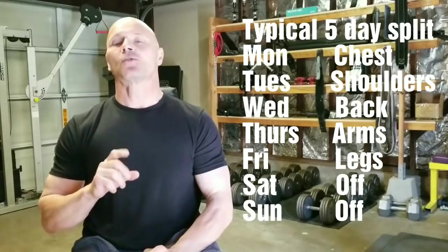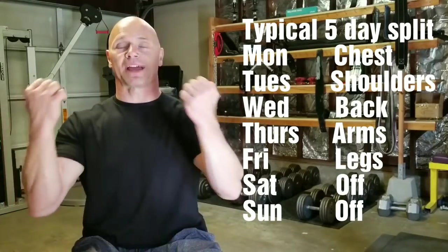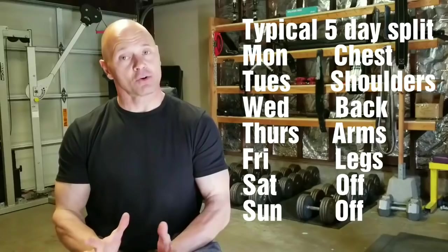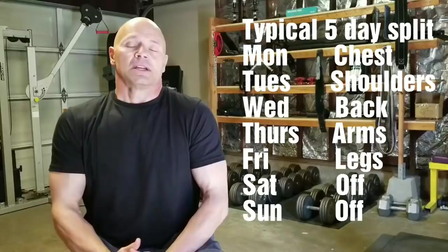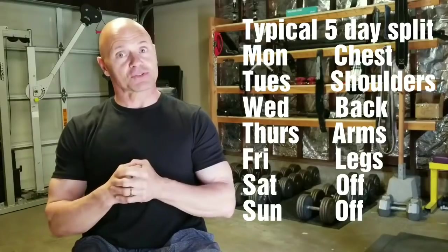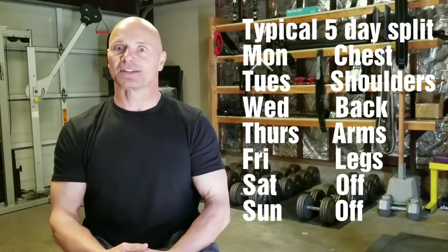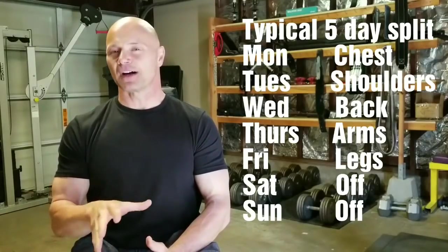That's not counting when you go to train your back. All of those rows, all of those pull-downs — all of them use your rear delt, your posterior deltoid, the back of your shoulders, along with your lats, your rhomboids, your traps, and your lumbars in some exercises. What I'm getting at is, even on a back workout, you're using delts — a lot of posterior and side delt as well. So there's another workout day for your shoulders involved in your back workout.